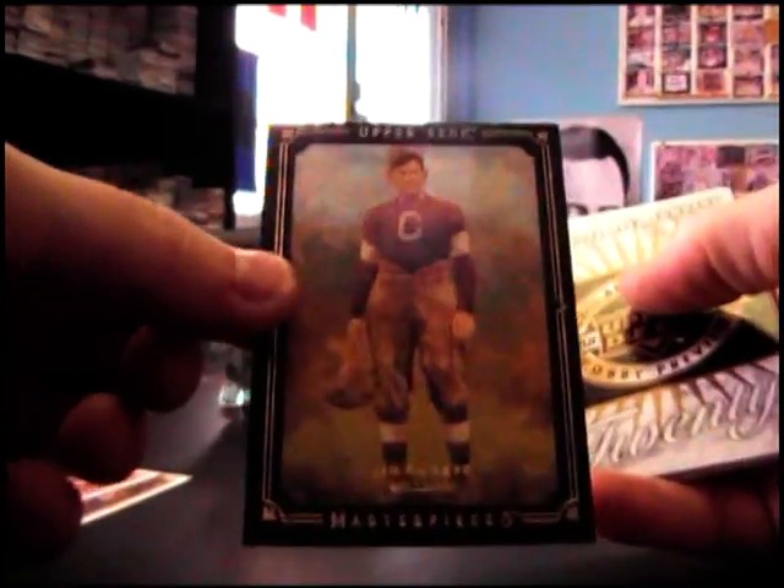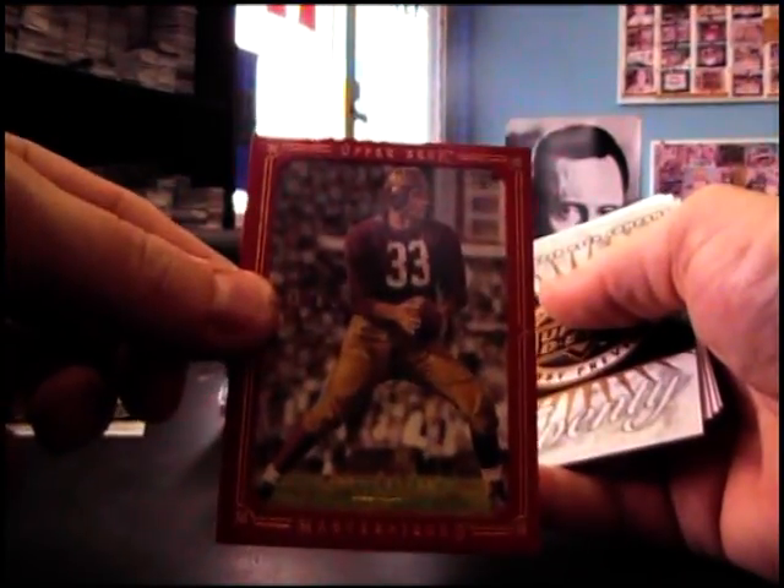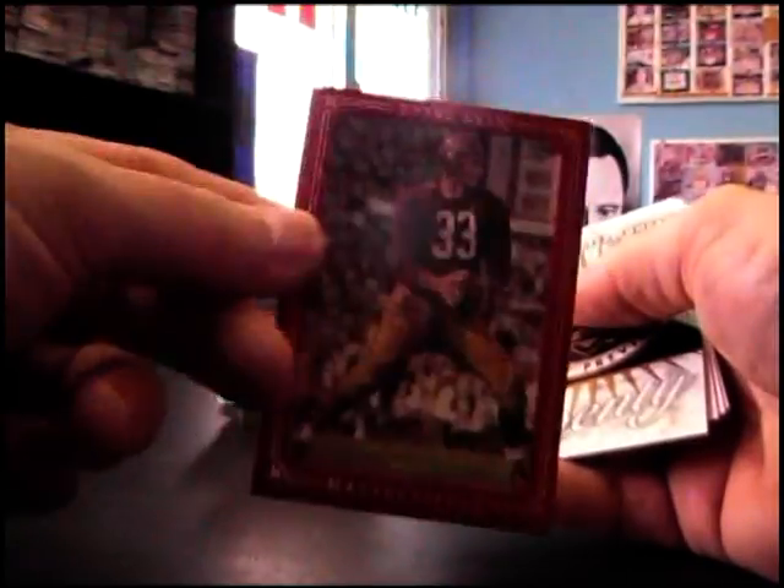Let's see how you do it. You got Jim Thorpe, black border base, and a red border Sammy Baugh. That's numbered to 199.